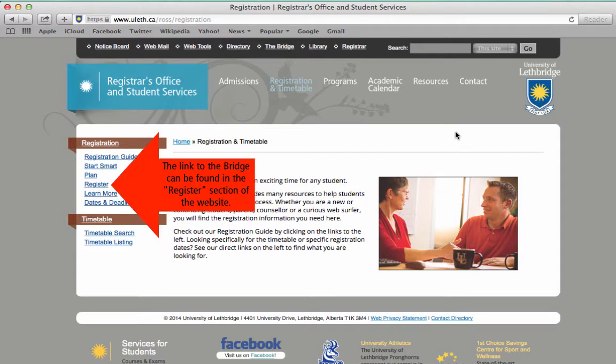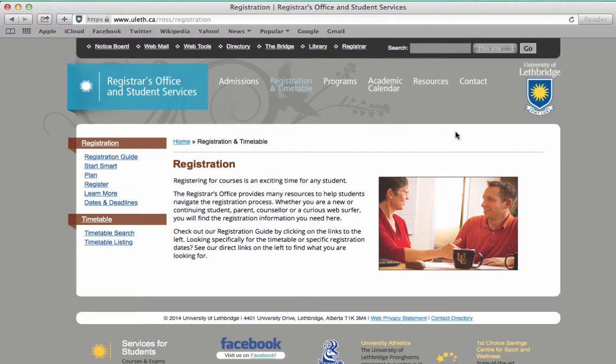Now, don't panic if you can't get into the courses you want. First, keep trying. You can make changes to your schedule during the add-drop period, which is the first week of classes, so students can add or drop classes without penalty that first week.